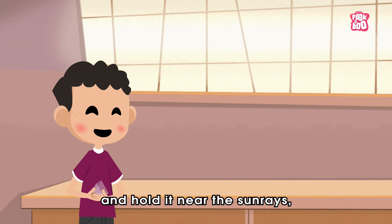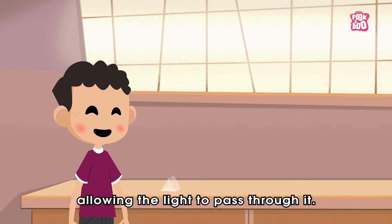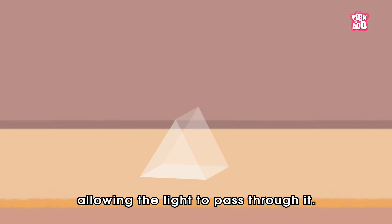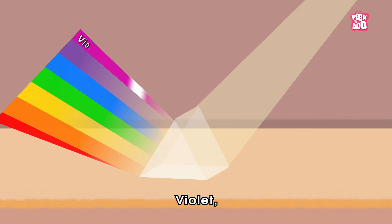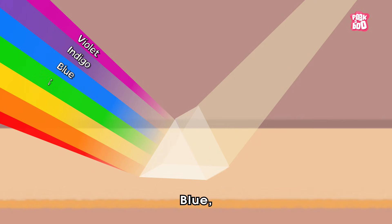Just take a prism and hold it near the sun rays, allowing the light to pass through it. Once the light passes, you could see it getting bent into seven different rainbow colours, namely violet, indigo, blue, green, yellow, orange, and red.